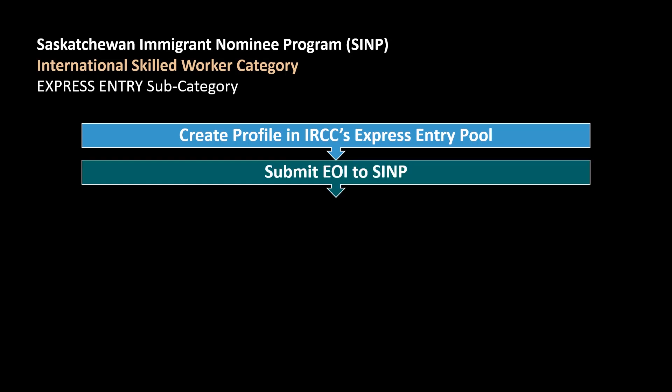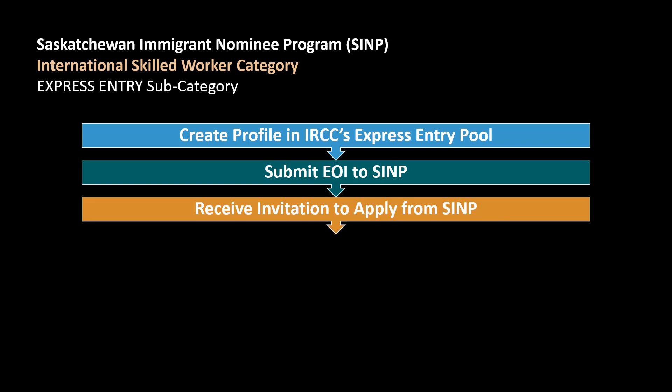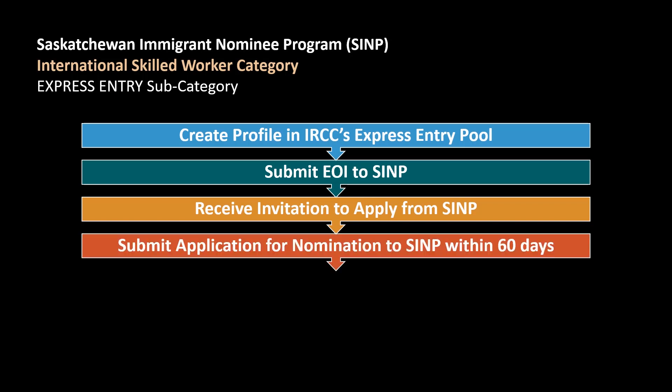Here's how the Express Entry subcategory works. The first step is for you to create a profile in IRCC's Express Entry pool. Then, you will submit an Expression of Interest to SINP and wait to receive an invitation to apply from SINP. Once you get an invitation to apply from SINP, you will then have 60 days to submit your application for nomination to the province of Saskatchewan.